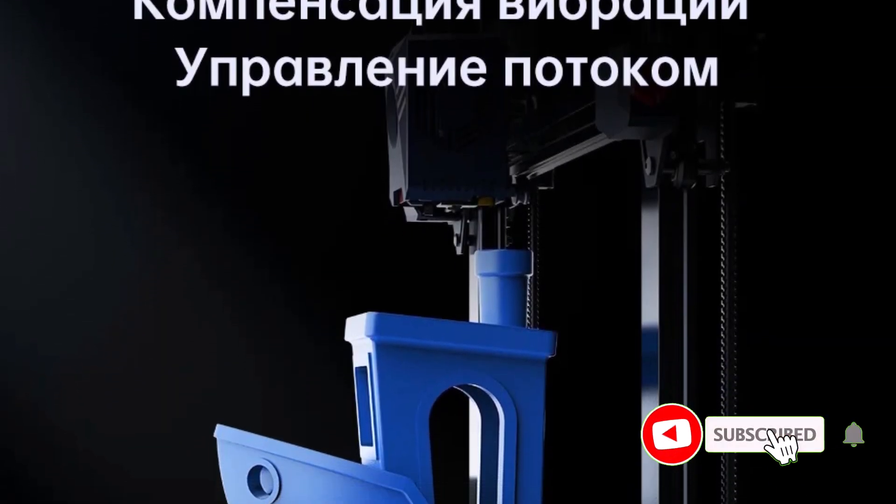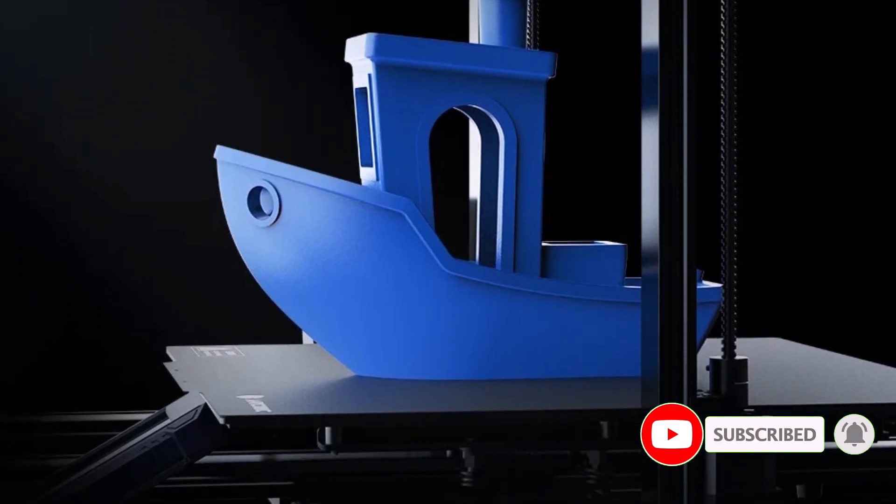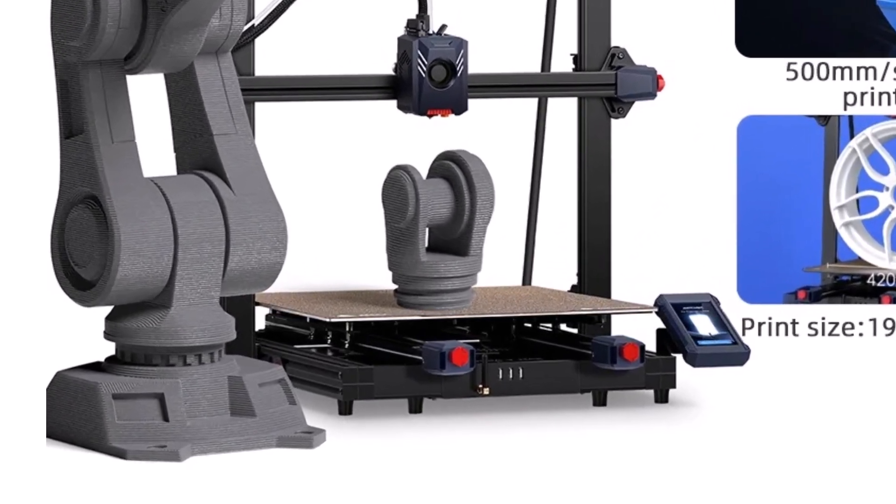If you're serious about 3D printing and need something that's fast, precise, and easy to use, the Cobra 2 Max is definitely worth considering. Don't forget to hit that like button and subscribe for more tech reviews. See you next time.